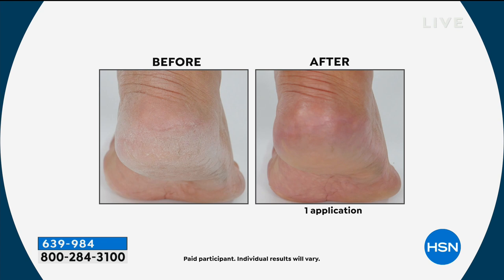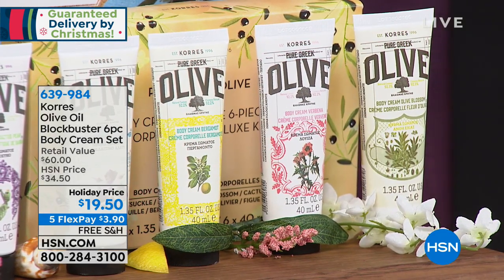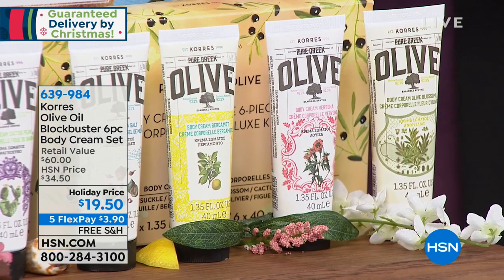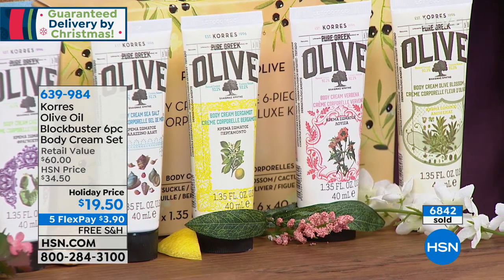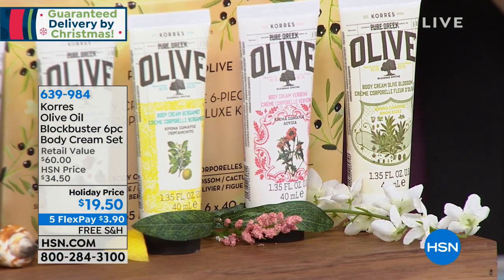This is the body cream your skin is begging for. If you haven't had the chance — it's always sold out and only found here at HSN. You're getting every single scent, including the new honeysuckle. The iconic blossom is a little white flower that grows on the olive tree — light and gorgeous. Verbena is a citrus mixed with floral. Sea salt is from the Aegean Sea, gender-friendly. Honeysuckle has the honeysuckle flower plus Greek honey. Cactus pear smells like a bowl full of berries. Bergamot citrus — gorgeous. You get all six.